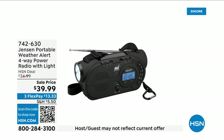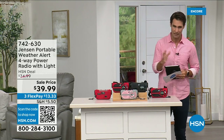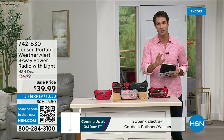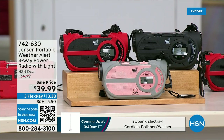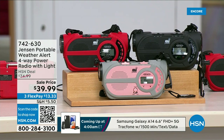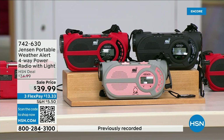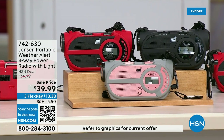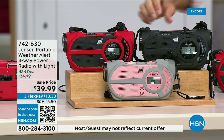There are major emergencies and disasters going on — power outages, hurricanes, big storms putting people in emergency situations. This is the ultimate in preparedness: the Jensen portable weather alert four-way power radio. It's also got a flashlight. Whether you're camping, hiking, or building an emergency kit — it's your AM/FM radio, but it also has seven designated weather channels so you can always stay up to date. You can put three double-A batteries in here, and there's a solar panel on the top.